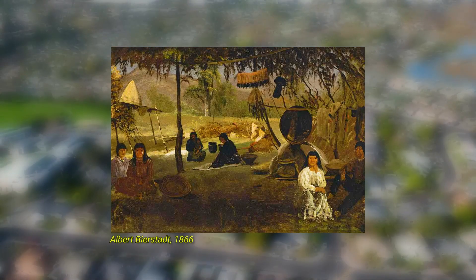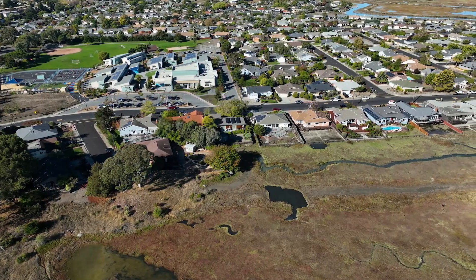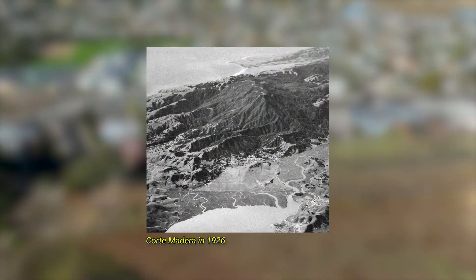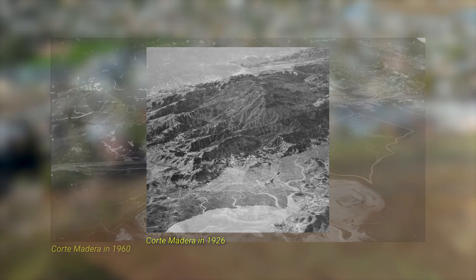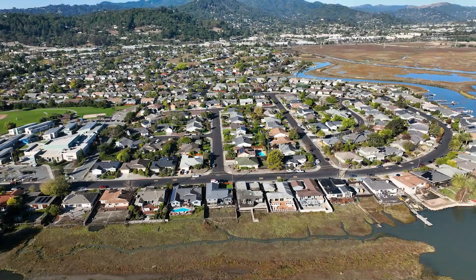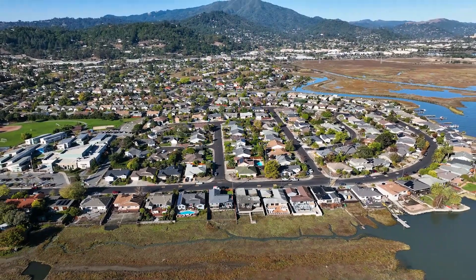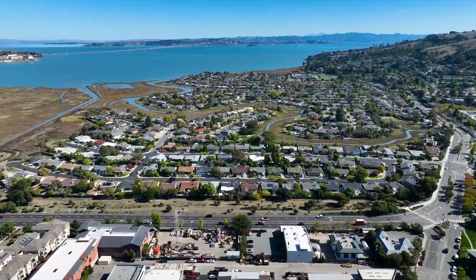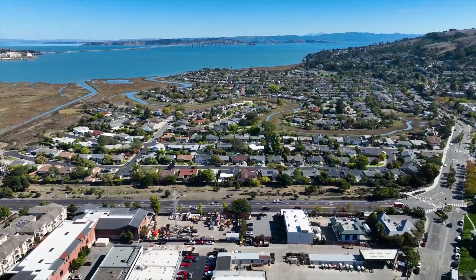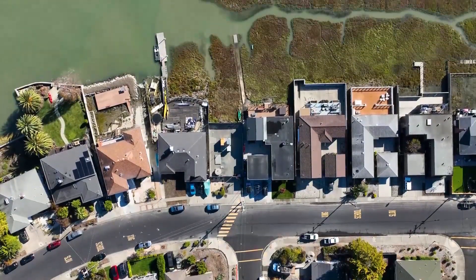Corte Madera was originally home to the Coast Miwok people, who have been stewards of the land for thousands of years. The town was incorporated in 1916 and grew rapidly after World War II, with multiple new residential subdivisions created by filling in marshlands. Due to their construction over bay mud, these neighborhoods have subsided 2 to 4 feet since construction and are continuing to sink as the weight of earth fill, roads, and homes compresses the bay mud and former marsh solids.